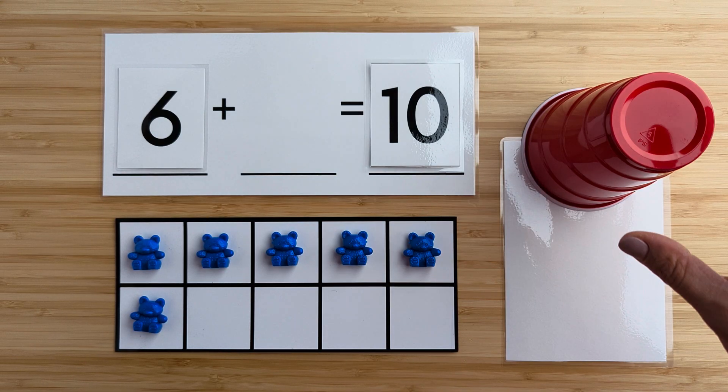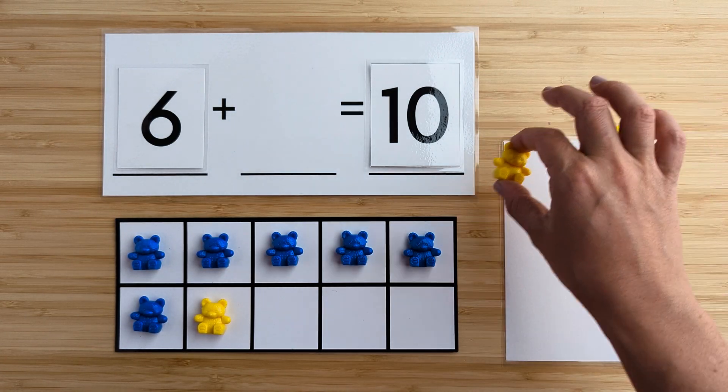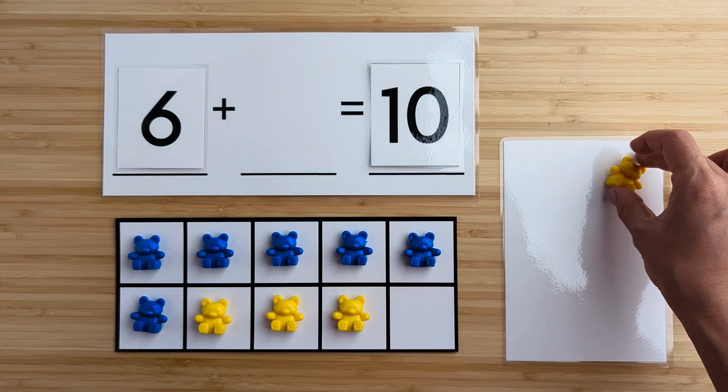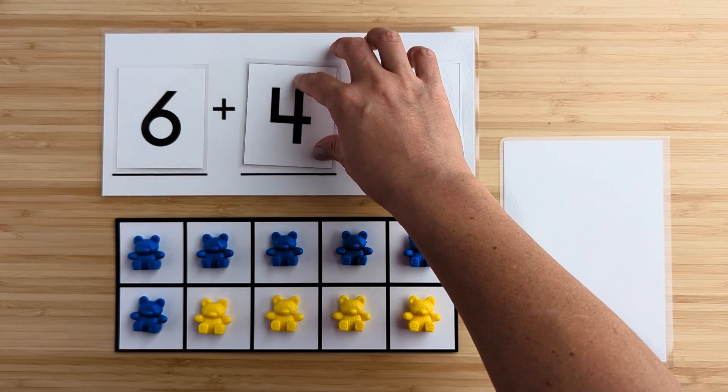Let's find out. One, two, three, four. There were four bears hiding.